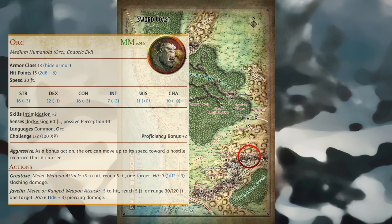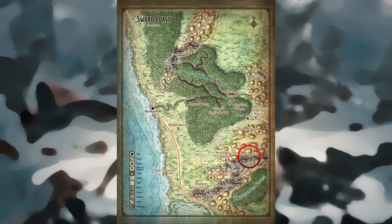Captured Orc: A dozen orcs attack Phandalin. If the characters are not present during the attack, the townsfolk repel the orcs but suffer losses. One wounded orc is captured alive. This orc speaks Common and knows where the dragon's lair is. The characters can also capture an orc themselves and get the information they need from it.